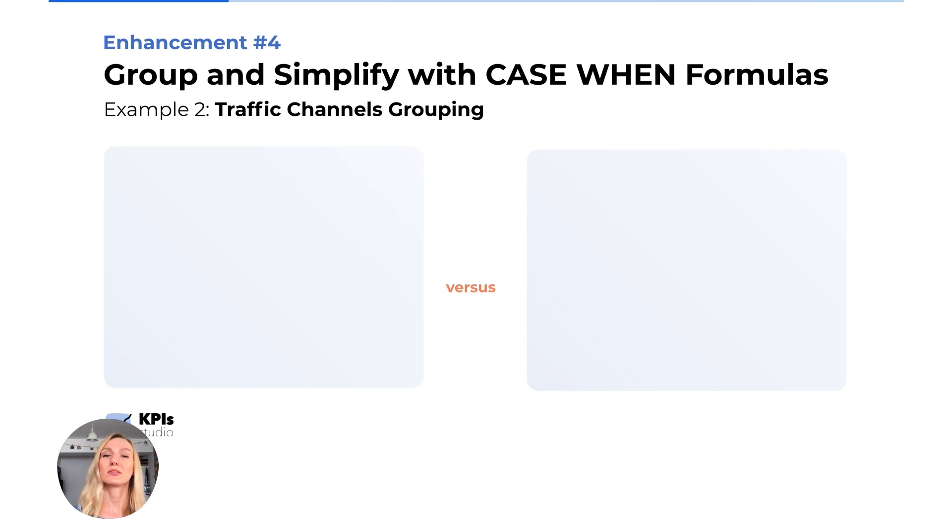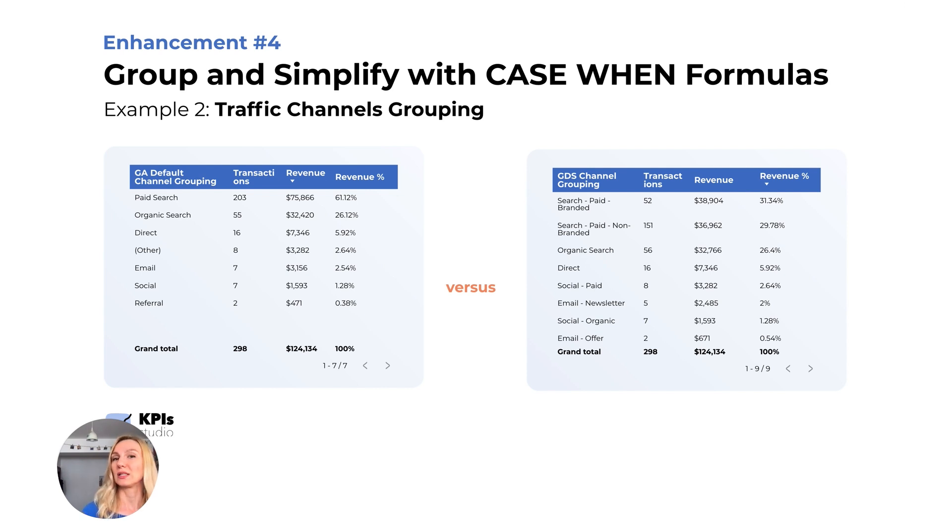For traffic channel grouping, Google Analytics is very strict and easy to mess up — it doesn't look at historical data and has many disadvantages. In my opinion, Data Studio is much better for channel grouping because it's instant and reshuffles traffic as you want, putting it in the correct channel if you made any mistakes. You get accurate data instantly, unlike Google Analytics where you can't be sure the data you're looking at is correct.